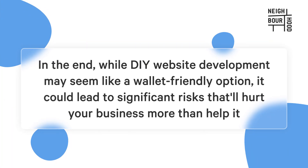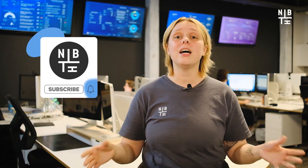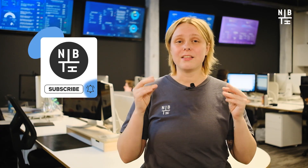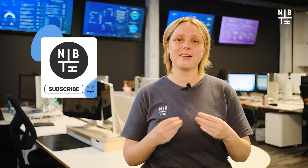In the end, while DIY website development may seem like a wallet-friendly option, it could lead to significant risks that will hurt your business more than help it. When making a decision about website development, always keep your brand goals and objectives in mind and choose the option that best serves your needs. Website development doesn't have to be a headache, and you definitely don't have to do it alone. Let's prioritize your website development and take the first step towards building a strong online presence that attracts customers.